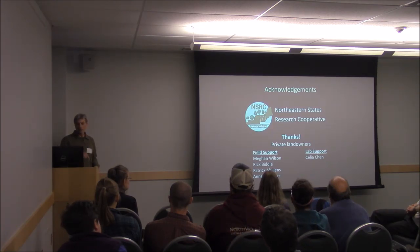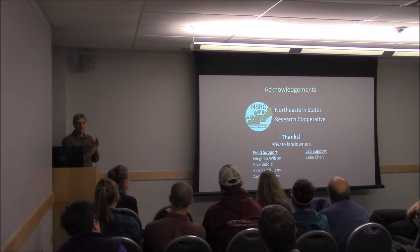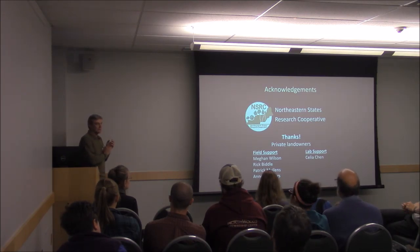That's it. Thanks to our funding — this was funded by a grant from NSRC. I'll take some questions.